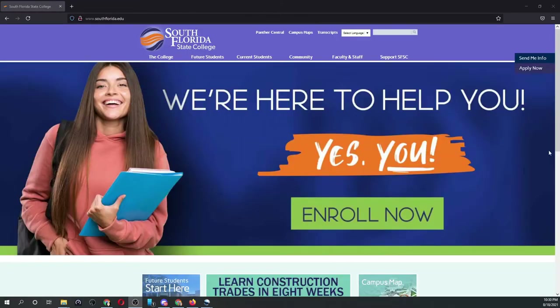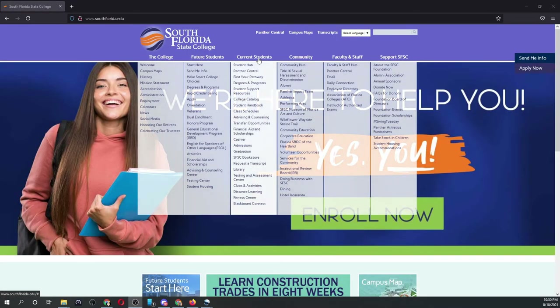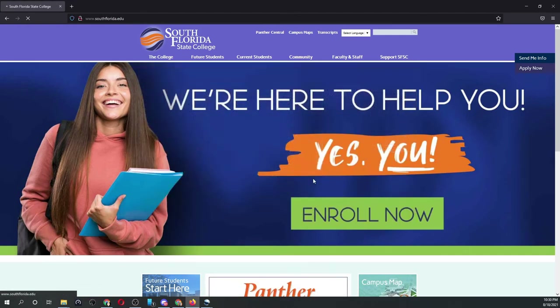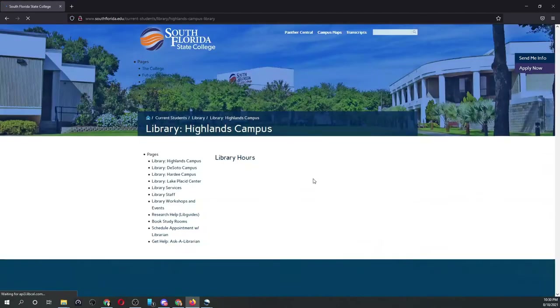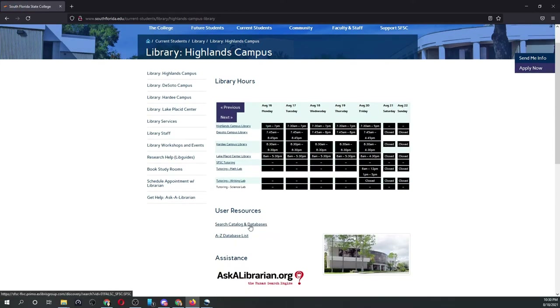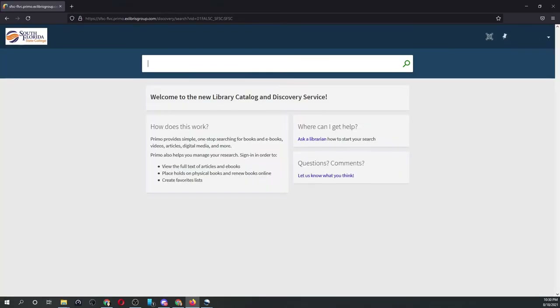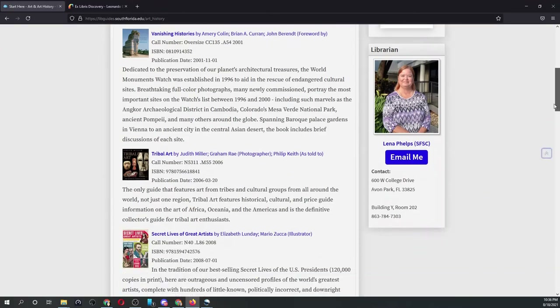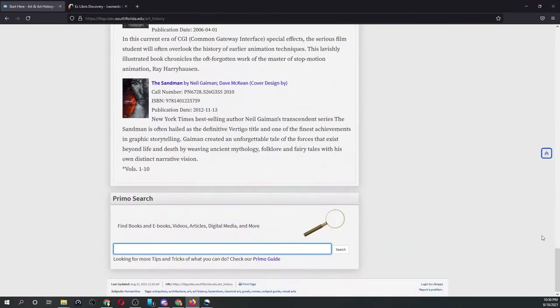If you are on the library homepage, under User Resources, choose Search Catalog and Databases. If you are on a research help guide, you can scroll down to the Primo search box, then enter your search terms and choose Search. Any of these will take you to Primo.